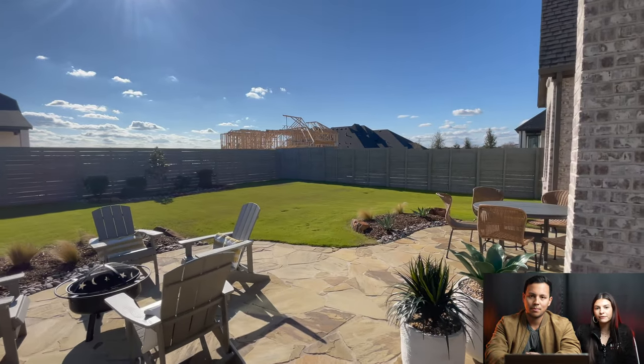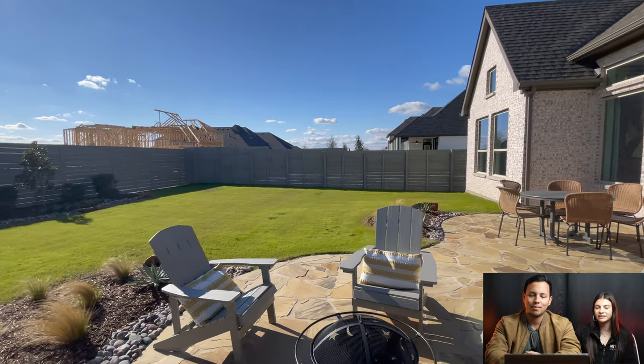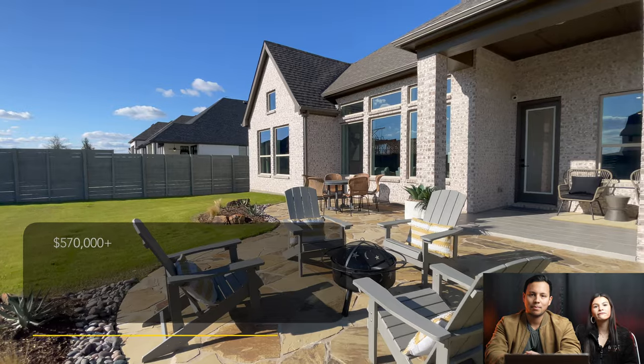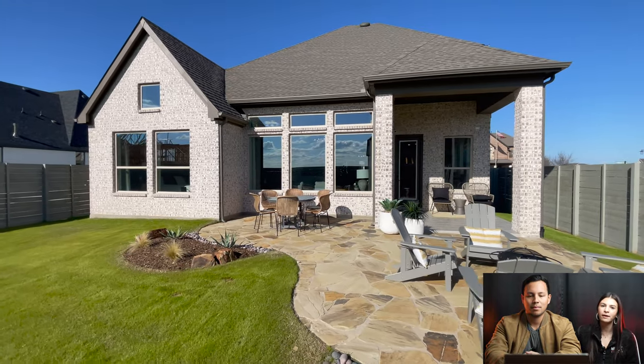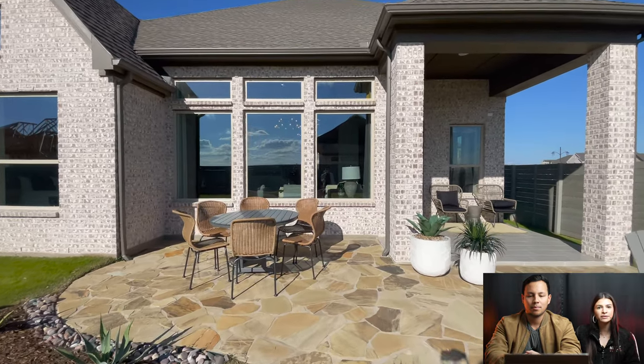We're going to go ahead and close out: David Weekley Homes in the Harvest community in North Lake, Texas starts at a price of about $570,000. Factor in another $50,000 to $100,000 in upgrades if you decide to build from dirt. They do have quick move-in homes available as well, closer to the $750,000 mark.